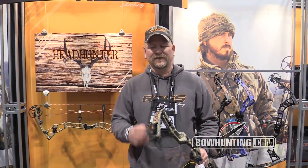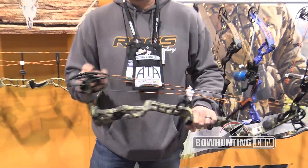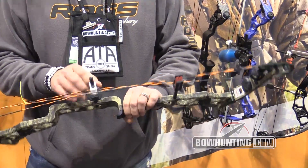Hi, this is Richard Gardner with Ross Archery introducing our new bow here at the ATA show, the Headhunter. The Headhunter is a twin track binary cam, 32 inch axle to axle, 7 inch brace height.